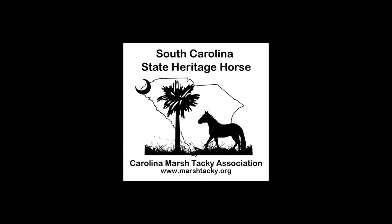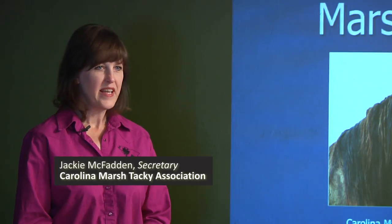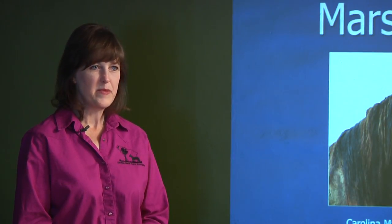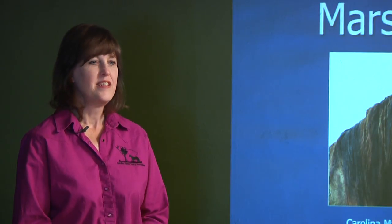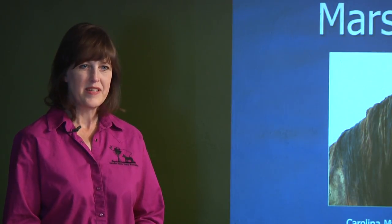This presentation is about the Marsh Tacky horse — a little-known horse in South Carolina, but a very important one to our state's history. It is now the State Heritage Horse, becoming so in 2010. I am the Secretary of the Carolina Marsh Tacky Association, and we are working to preserve the horse and keep the line going for future generations. This is a presentation about the history of the horse and what we are doing to conserve the breed.